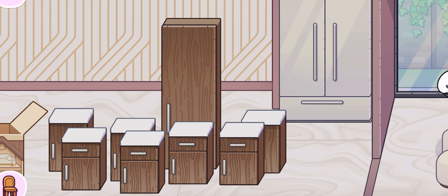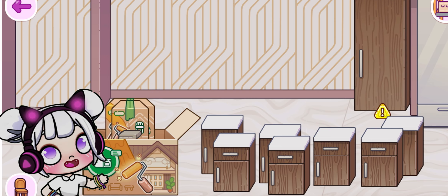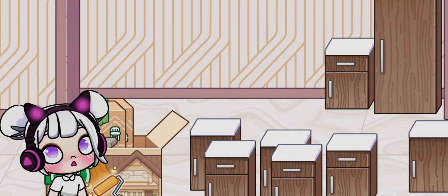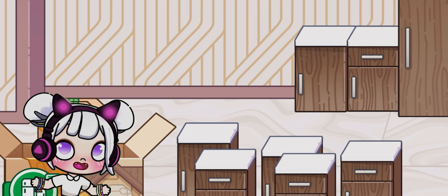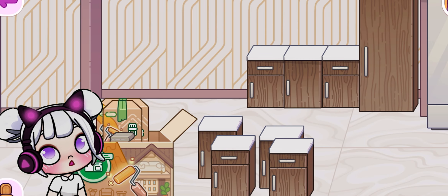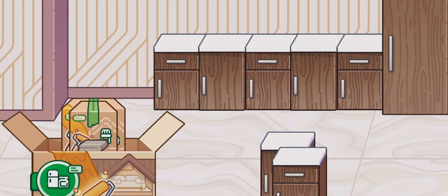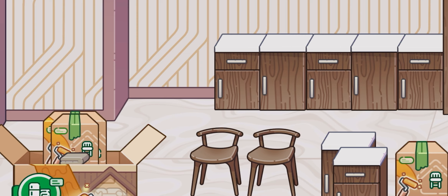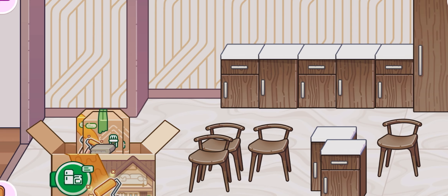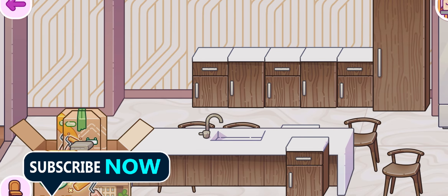First things first, let's choose the layout. I'm going for a spacious, open-plan kitchen. Here's a look at the available options. I like this one — it's got plenty of room for our countertops and cabinets, perfect for hosting family and friends. When designing your kitchen, think about how you use the space. Do you love to cook and need extra counter space? Or maybe you entertain often and want an open area for guests to gather. This layout gives us the flexibility to do both. Let's place it right here, where the natural light is best.